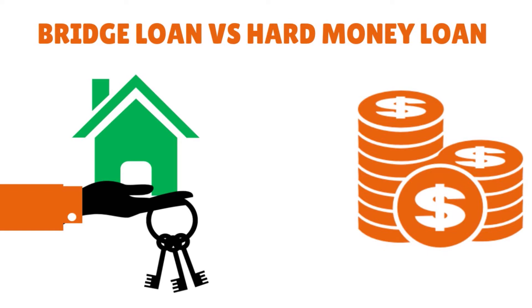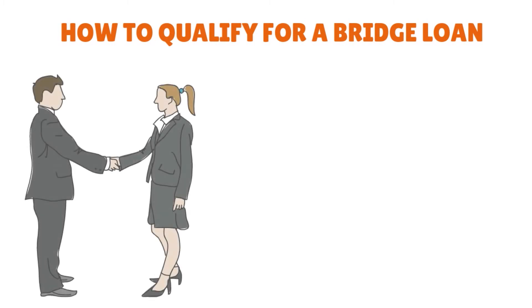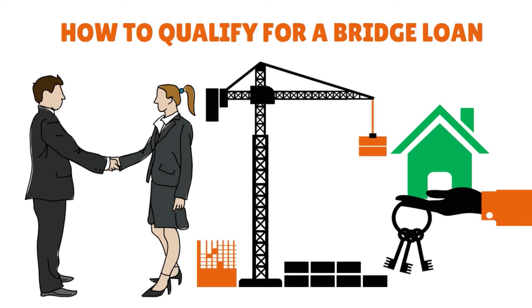Where do you actually get a bridge loan? You can do research on the internet or listen to shows like this one. Make sure that the lender must be licensed by the nationwide multi-state licensing system, the NMLS, in order to process and fund a consumer purpose loan. If the property used as collateral is owner-occupied but the proceeds are used to purchase an investment property, it would be considered a business purpose loan and an NMLS license will not be required. To qualify for a bridge loan is quite easy because hard money lenders make qualifying relatively easy. An application is required covering your income, assets, other real estate you own, existing debts, and basic information about the property.